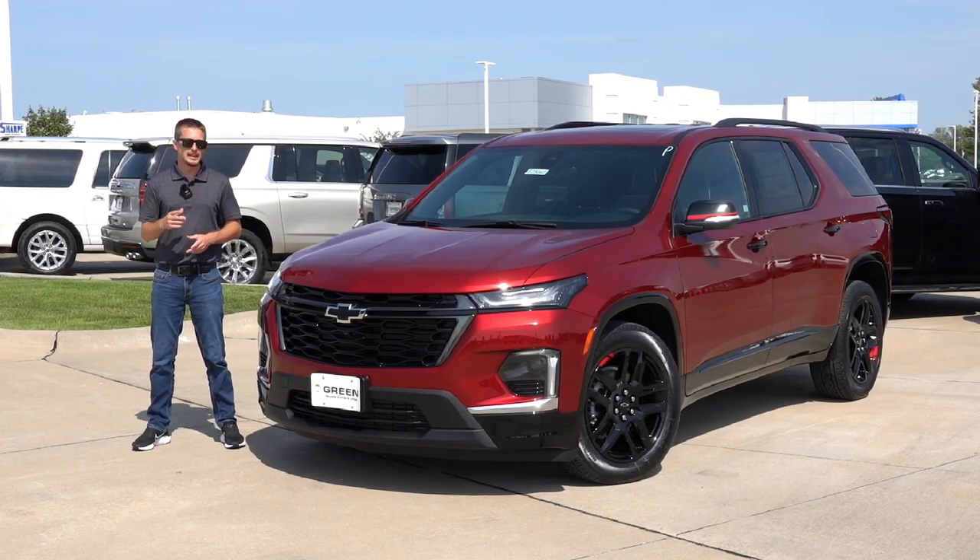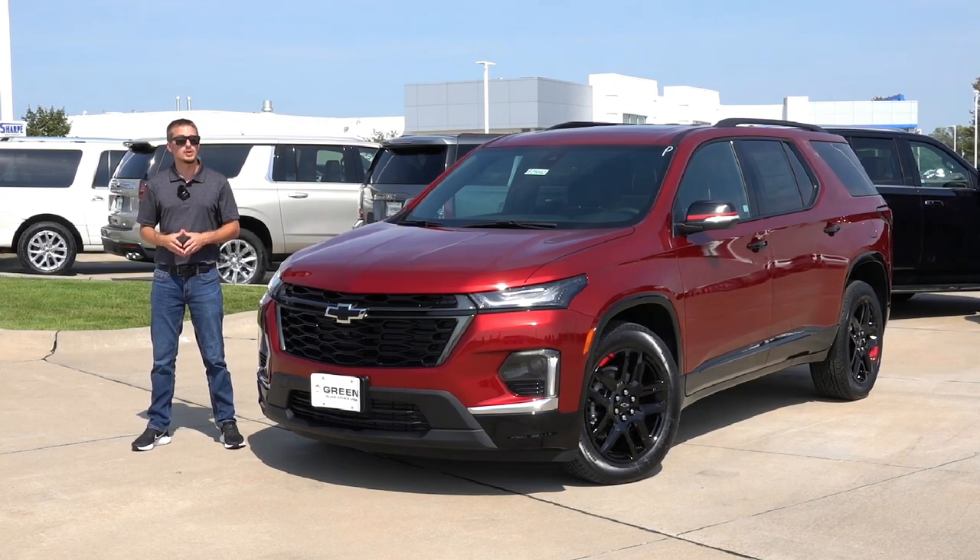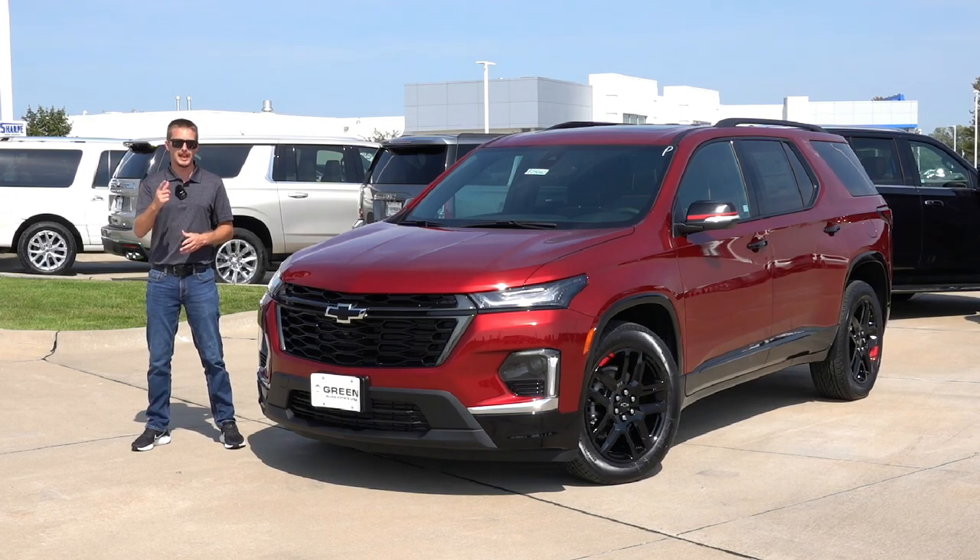However, it did go up slightly. Here in the Premier trim it went up $600, so that means the base all-wheel drive Premier now starts just over $51,000 including destination. With all this information in mind, let's not waste any more time and take a look at what the 2023 Chevy Traverse Premier all-wheel drive Redline Package has to offer.